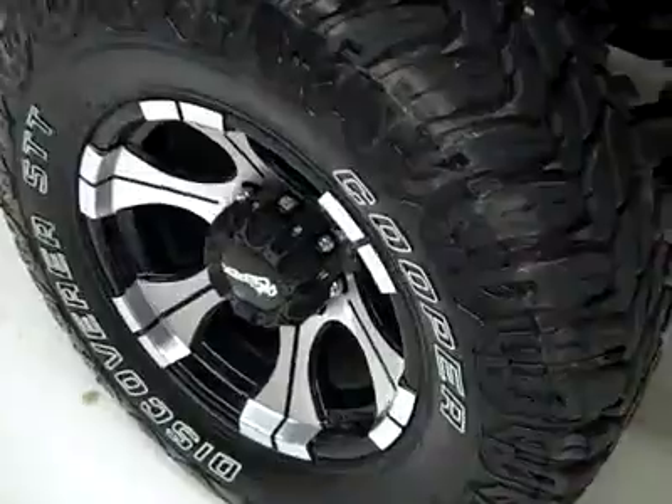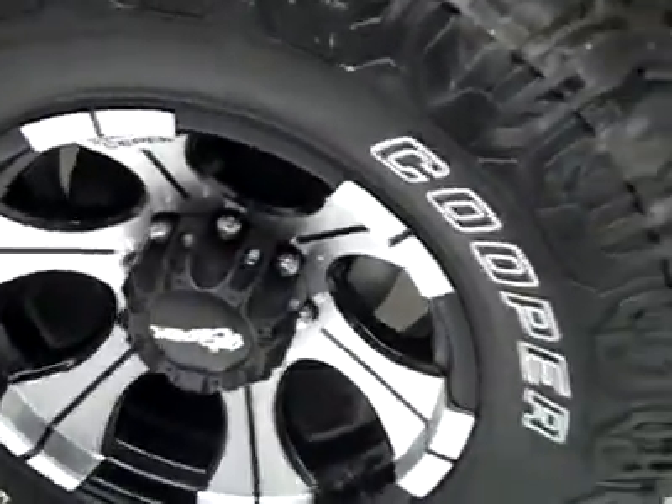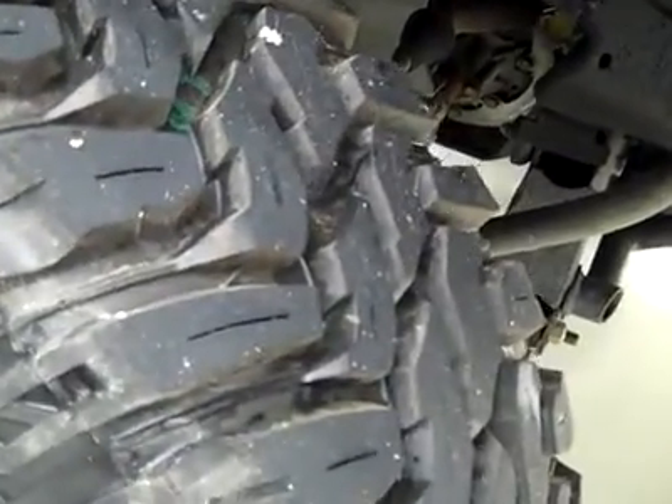These Cooper Discover STT tires are on Dick's CPEC rims — brand new rims and tires. The rims are 18-inch and these tires are brand new.